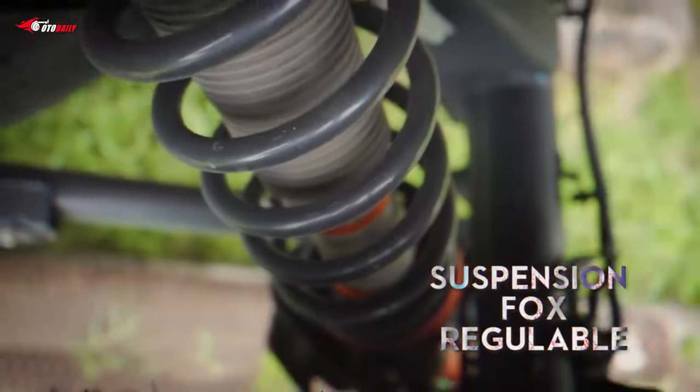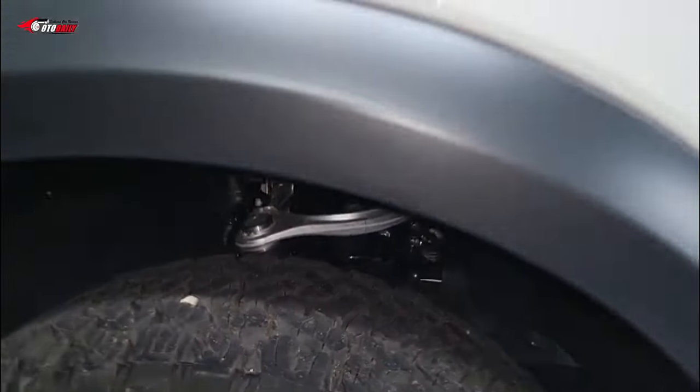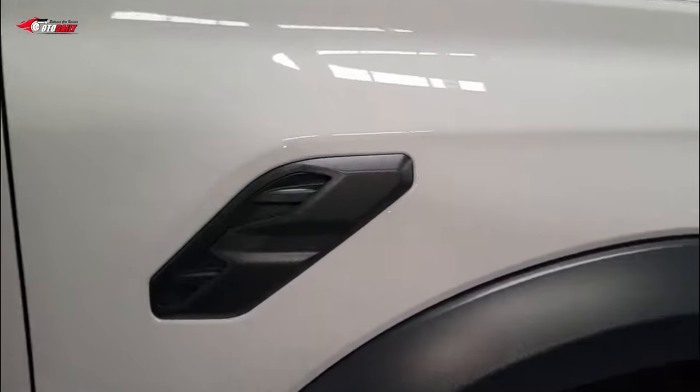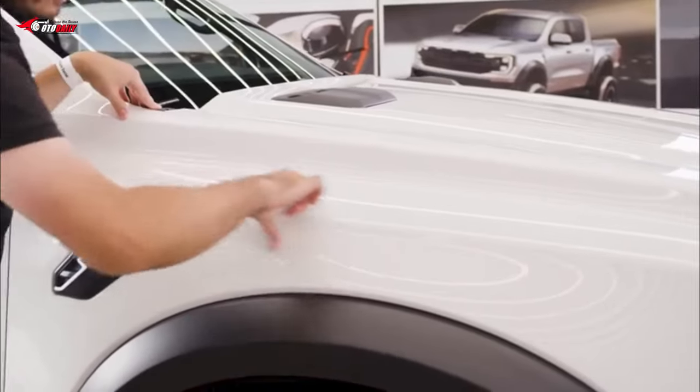The 17-inch wheels on the U.S. Ranger Raptor are the same as the global Ranger Raptor, as are the 33-inch BF Goodrich K.O. Two all-terrain tires.